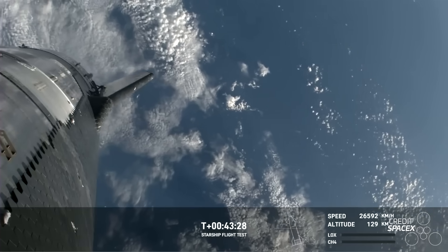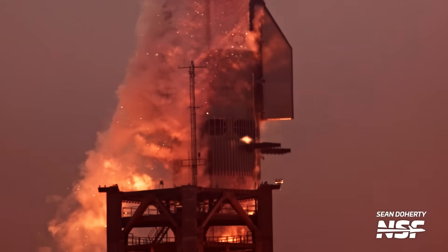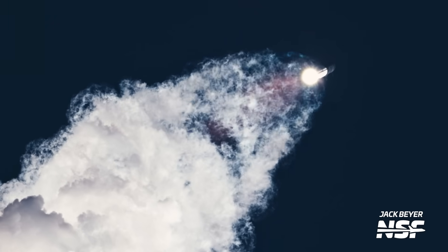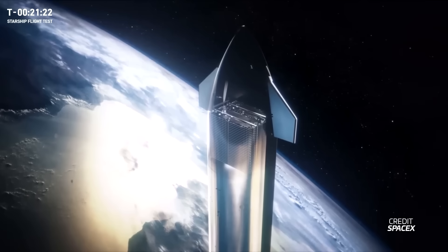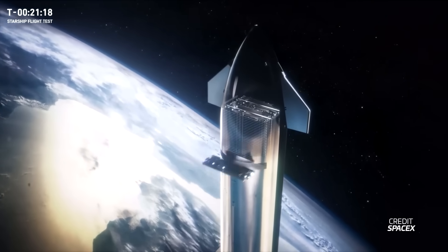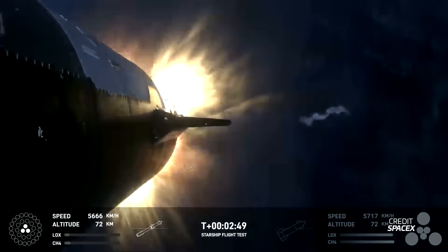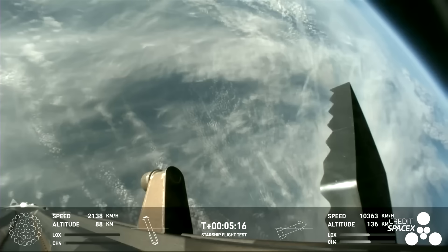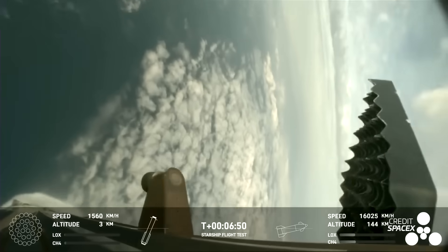For Flight 4, SpaceX is going back to the basics - no propellant transfer demo, no in-space Raptor relight, no payload bay door test. The goal is simply to go up, be in space, get through re-entry, and get back for landing. The trajectory will be pretty much the same as the last flight, with the ship aiming for the Indian Ocean. One significant change is the ejection of the hot staging ring after the boostback burn, probably during the flip for re-entry, to save weight and give the booster a better chance of making that virtual catch.